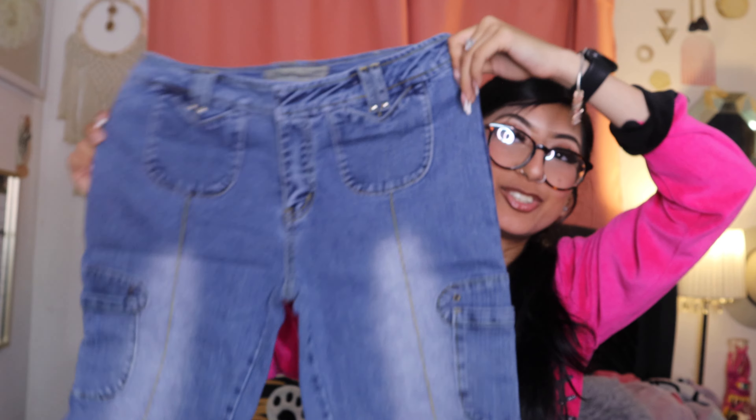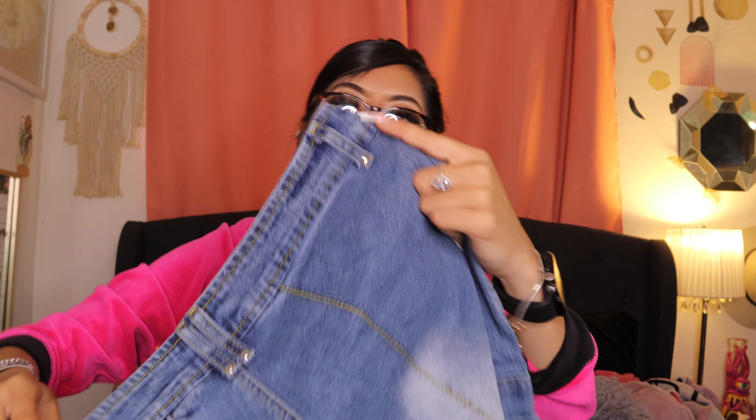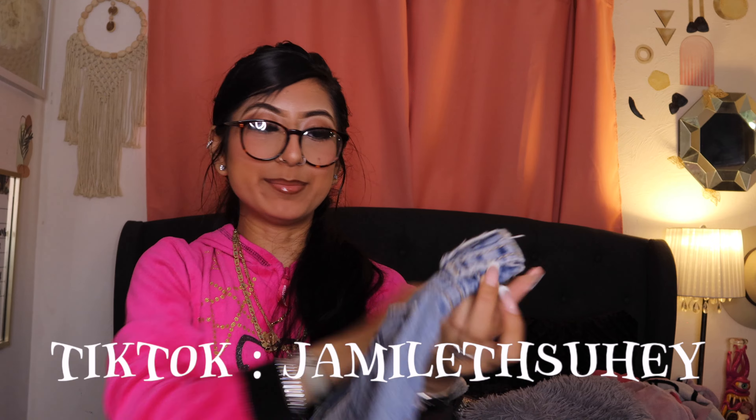Then I found these Crisp jeans — these are so cute. Look at the colorway, and then look at the back. So freaking cute. There are no pockets on the back, but there are pockets on the side. And I found these shorts — these are so cute. This is what the back looks like. I thought they were Miss Me's, but they are Mech denim, and they are in a size waist 27, length 34.